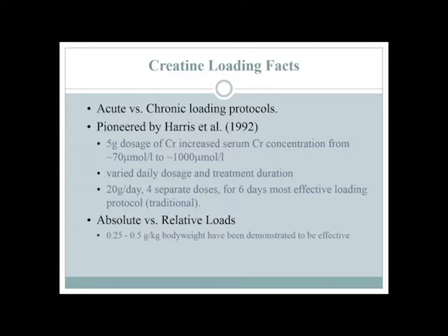This became the classic protocol: four separate doses, 5 grams each, so about 20 grams a day for 6 days — that's your loading protocol. But everybody recognized early on that you're wasting some of it. Maybe you could vary that up — if you're dealing with a very large person versus a small person, you may want to vary the amount. A few different protocols were tested. They found a relative loading protocol of somewhere between 0.25 and 0.5 grams per kilogram body weight. So if you're a 100-kilogram individual (220 pounds), you should probably consume around 30 grams a day instead of 20.